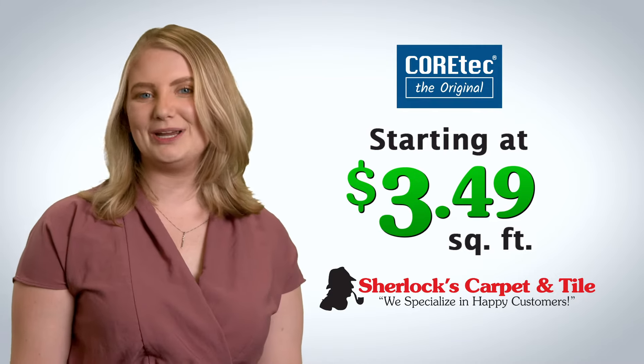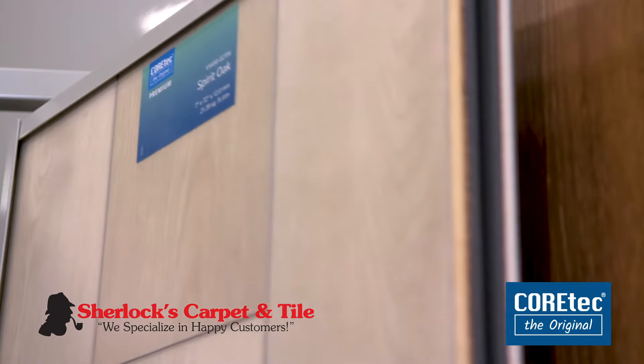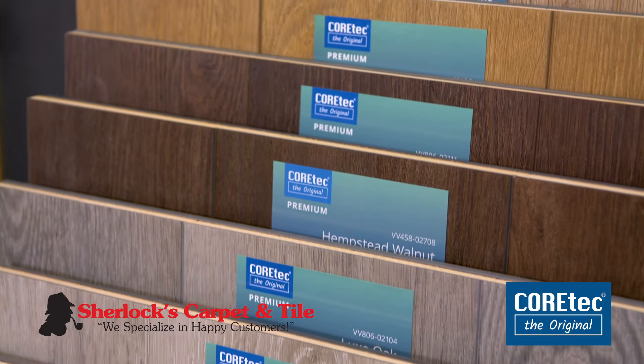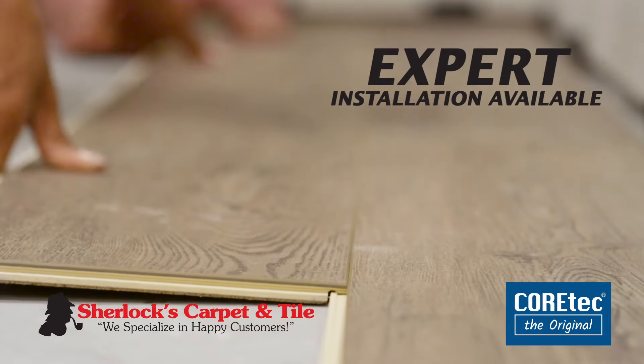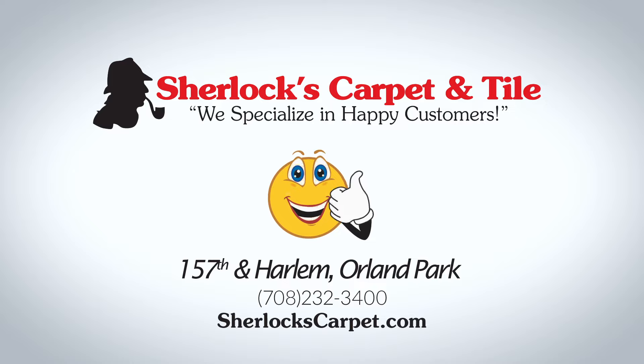In stock and starting at $3.49 per square foot, we have the best, most innovative selection of COREtec waterproof flooring. Expert installation is available and guaranteed for life. Sherlock's Carpet and Tile — we specialize in happy customers.